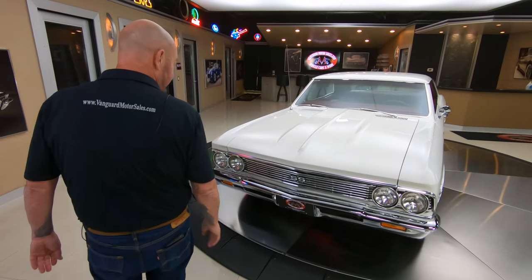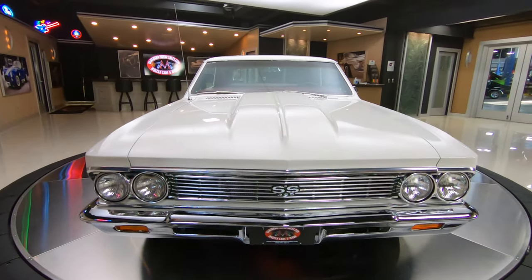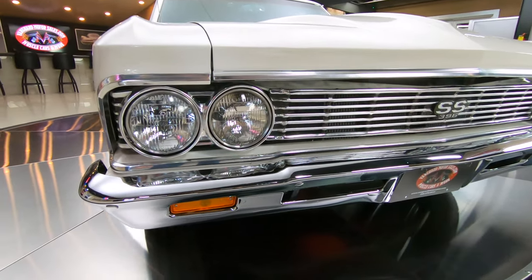Look at this beautiful car, slick as can be. That white paint is smooth as can be. That chrome looks like it's brand new. That grille also looks like it's brand new.